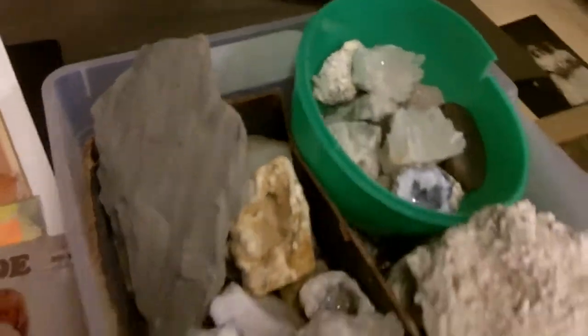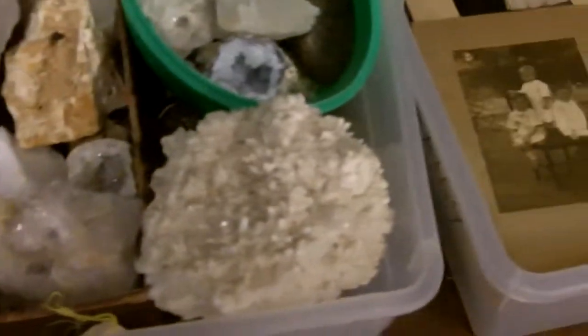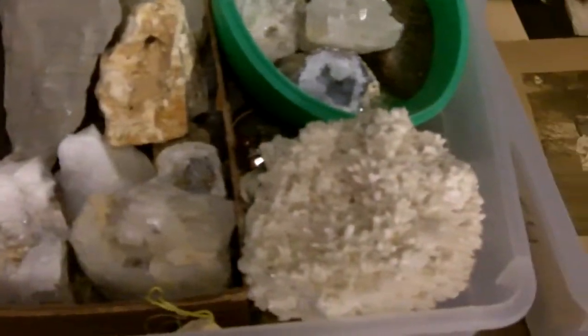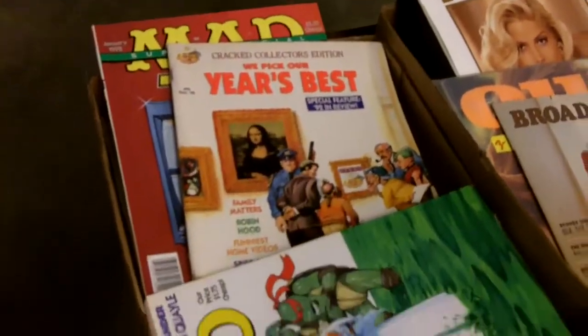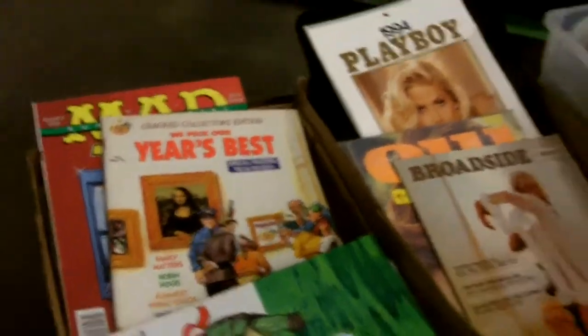Old photographs so you can look at how weird people looked way back when and feel good about yourself. Really nice rock specimens in here — fossils, geodes, crystals of all kinds. And then there's some Mad and Cracked magazines, vintage — pretty darn neat.